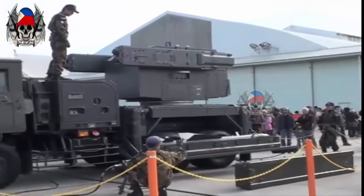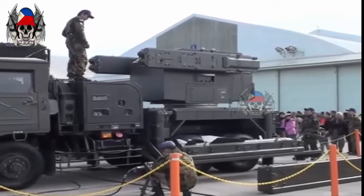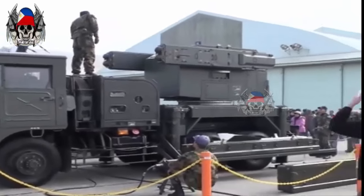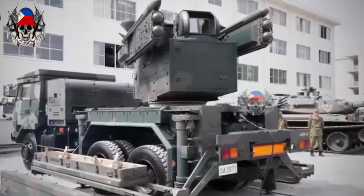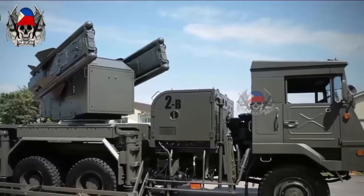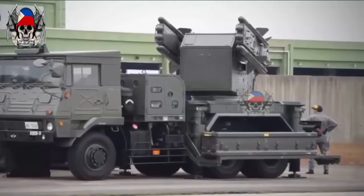In the increasingly complex regional security context in Southeast Asia, the Philippines is exploring various options to strengthen its air defense. One weapon system that has attracted attention is the Type 81 surface-to-air missile from Japan. This system offers various advantages that can contribute significantly to the Philippines' defense capabilities.